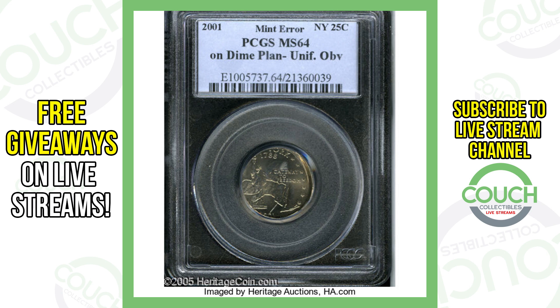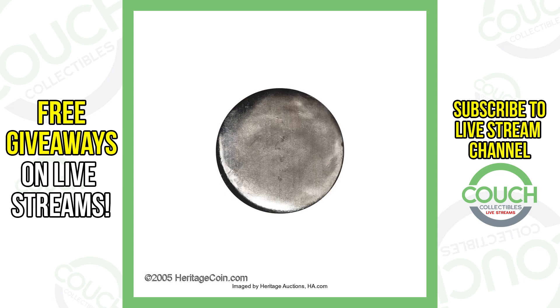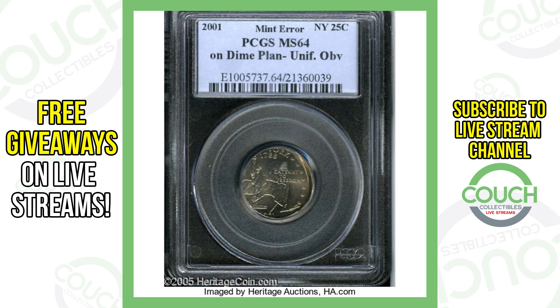Next up is a New York state quarter. Obviously the whole design of the quarter couldn't fit on this coin, and that's because it was actually struck on a dime planchette. If you're not familiar with the word planchette, it just means this coin was struck on what should have been a dime — however, a quarter design was struck on it instead. That is what gives it value, and that's why it sold for over $5,700.